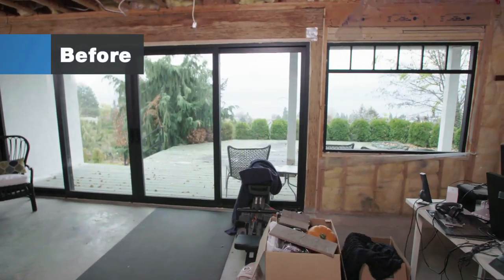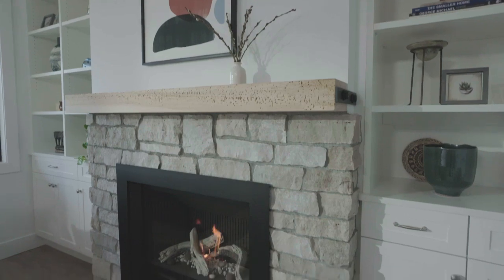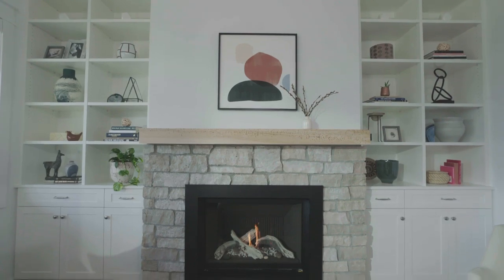Welcome to your new family room. This is quite the transformation. Oh my god, this is amazing. You've got a new gas insert fireplace, stone surround, custom built-ins on either side. We created a little bar. It's more than what I could have asked for.